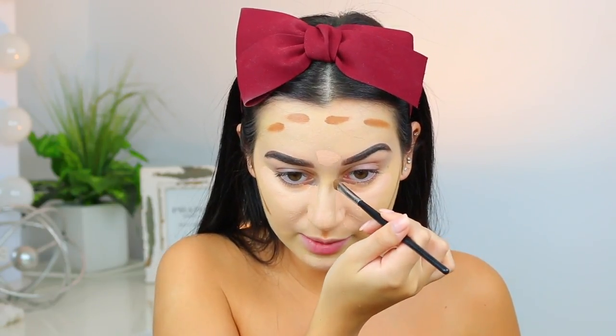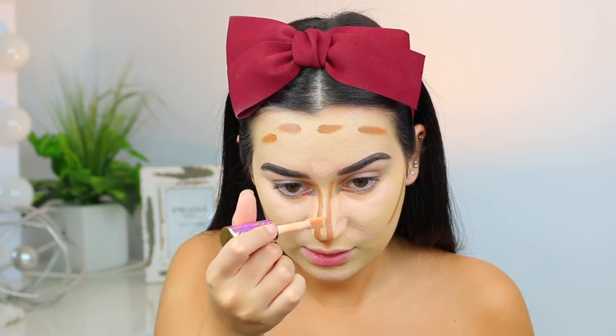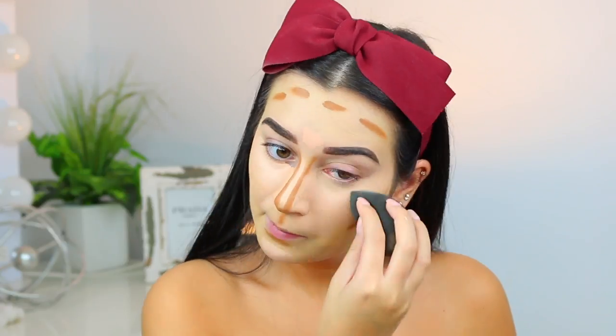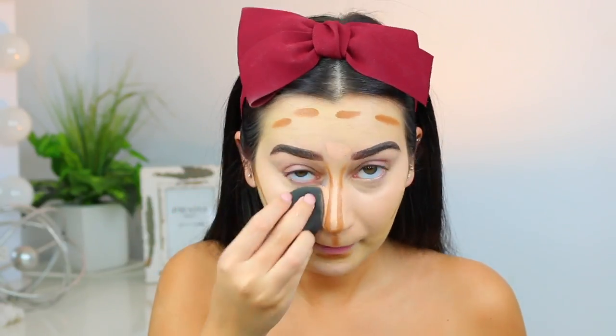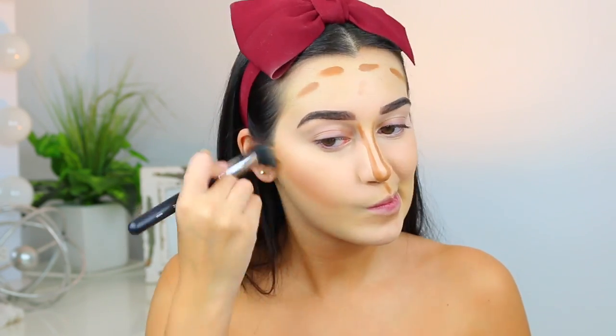I'm going to contour my nose the same way that Carly Bybell does. I'm going to bring the Tarte Shape Tape a little bit closer to the sides and in the center, then blend everything with my beauty blender. I'll blend the cream contour with my Morphe M436, then take a brush and push the concealer over the nose contour. I also forgot to add some down to my jawline, so I'll do that as well.